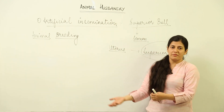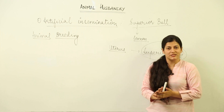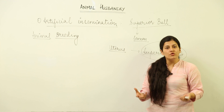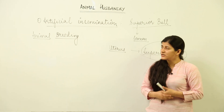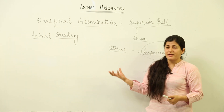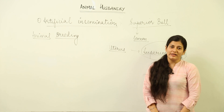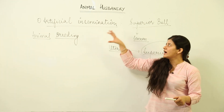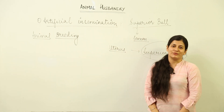Farmers can get whatever produce they are seeking from the male or female, improve their herds, and get the best benefits by practicing animal husbandry. This is what you have to keep in mind whenever the term artificial insemination comes in front of you.